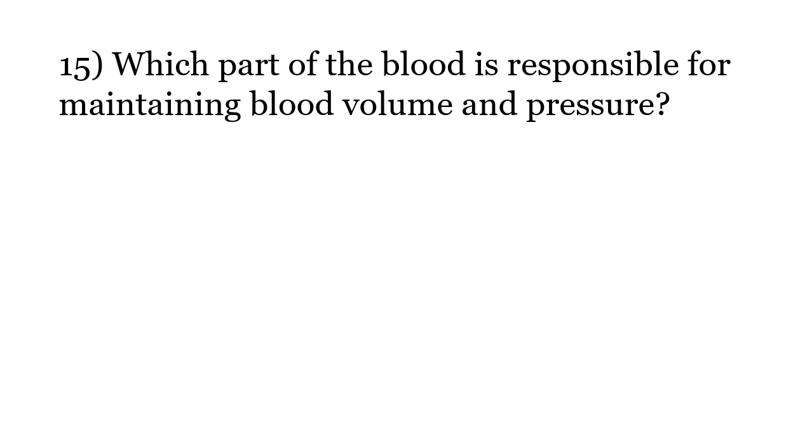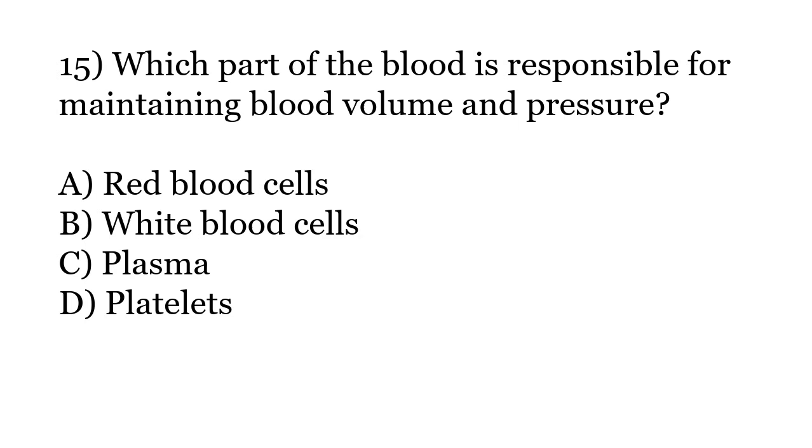Which part of the blood is responsible for maintaining blood volume and pressure? Options: Red blood cells, White blood cells, Plasma, Platelets. The correct answer is Option C: Plasma.